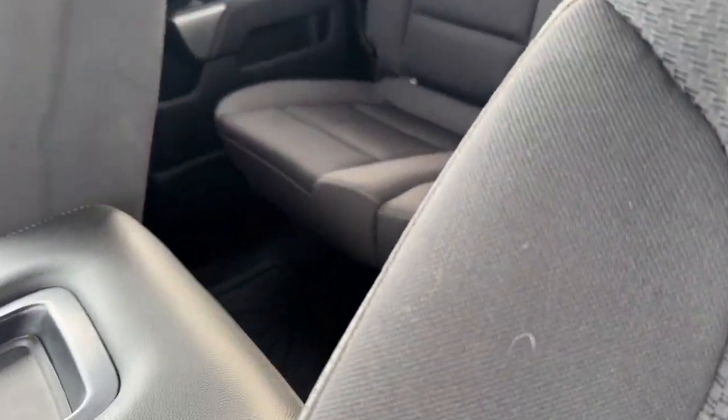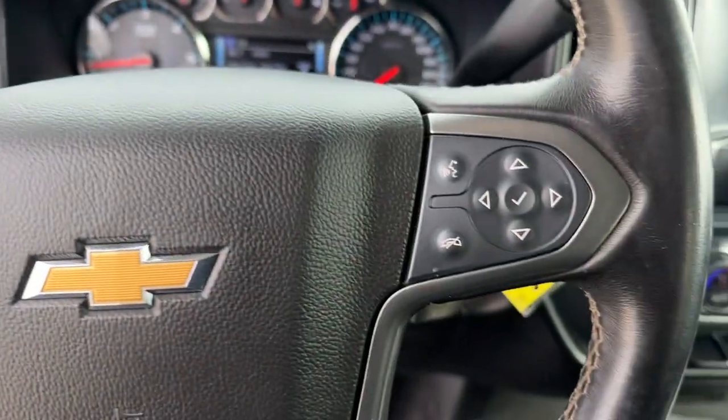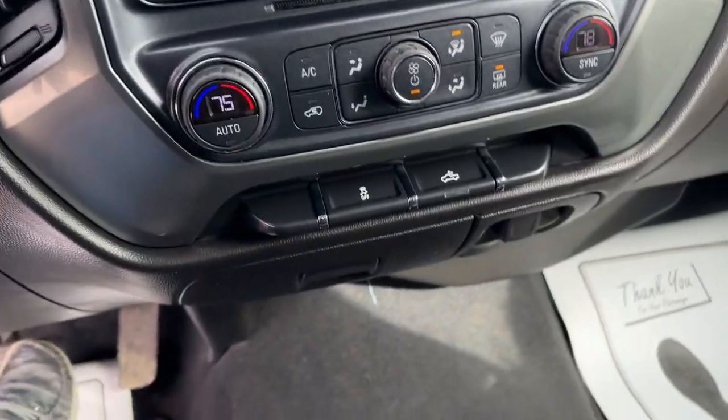Here's the tough, capable Silverado LD that offers full-size utility for hauling and towing, modern passenger amenities, and a smooth, quiet ride. You'll get the job done with confidence in this honest, well-built pickup.